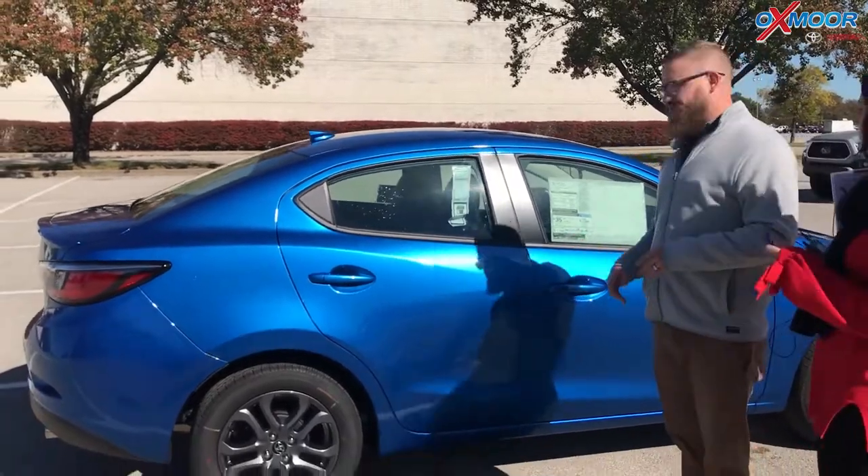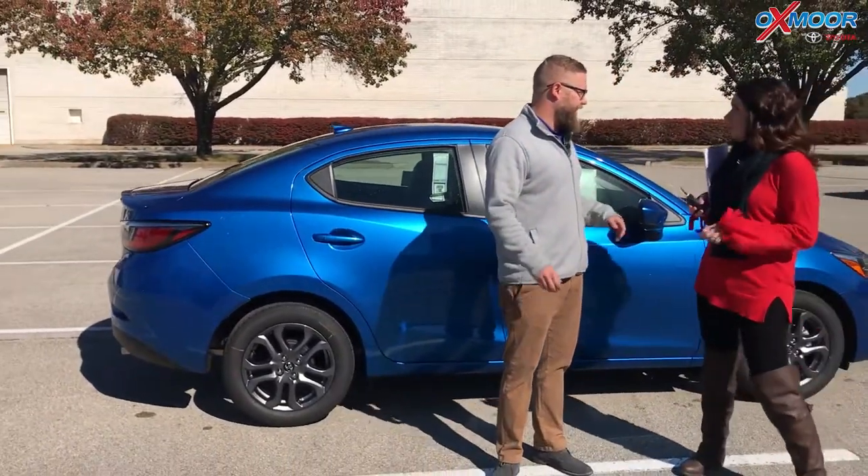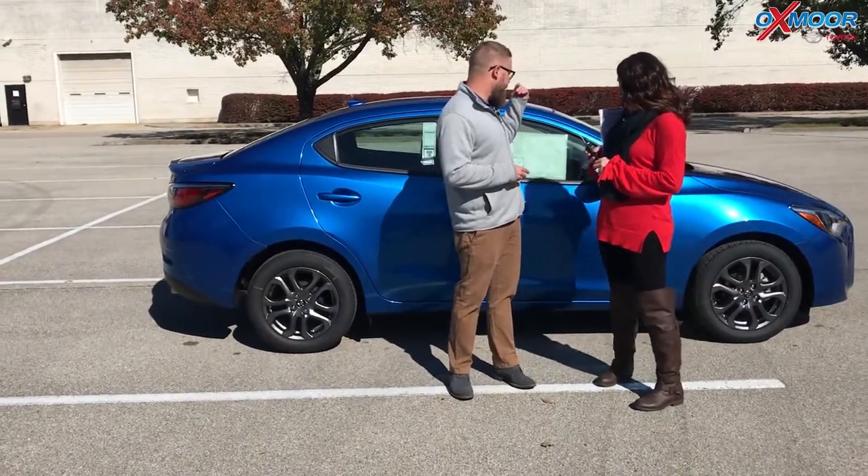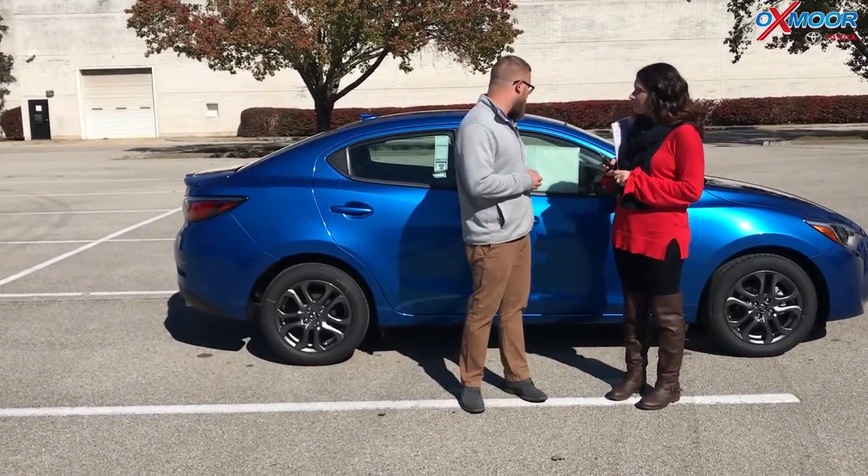These things are less than $20,000, and you get leather seats and XM radio. I mean, it's a great bargain — you can't beat that. Low-speed pre-collision system in this as well. I mean, it's got everything.